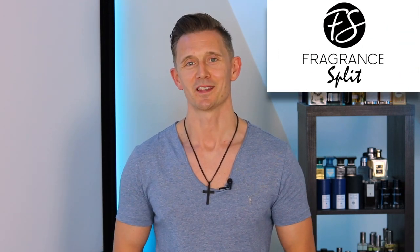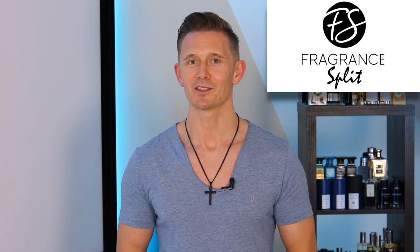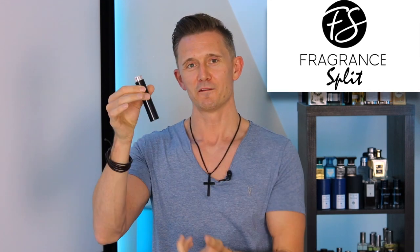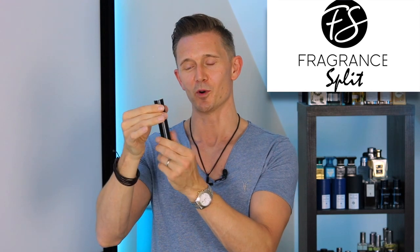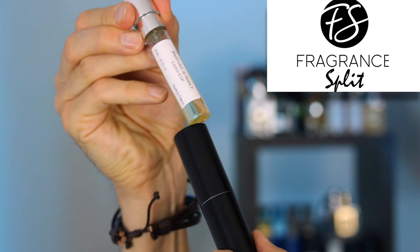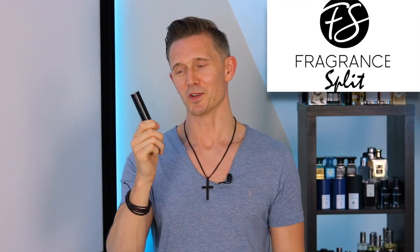Before I get into the review I just want to give a shout out to the sponsor of this video, the fantastic Fragrance Splits. Fragrance Splits are based in the US and they offer 8ml and 2ml decants of popular niche and designer fragrances. They come in these really funky little travel sprayers — you may have seen ones like this before, they just pop up. They protect your fragrance really well, perfect for taking away on holiday. I'm going to be going away for a few weeks this summer so I'll definitely be taking one of these with me.